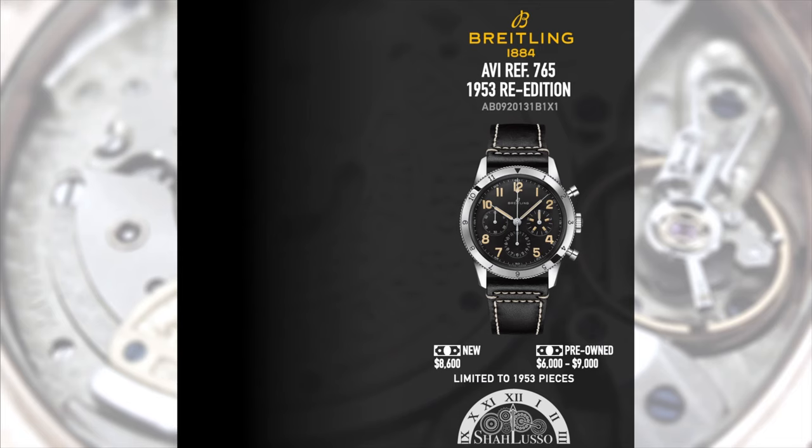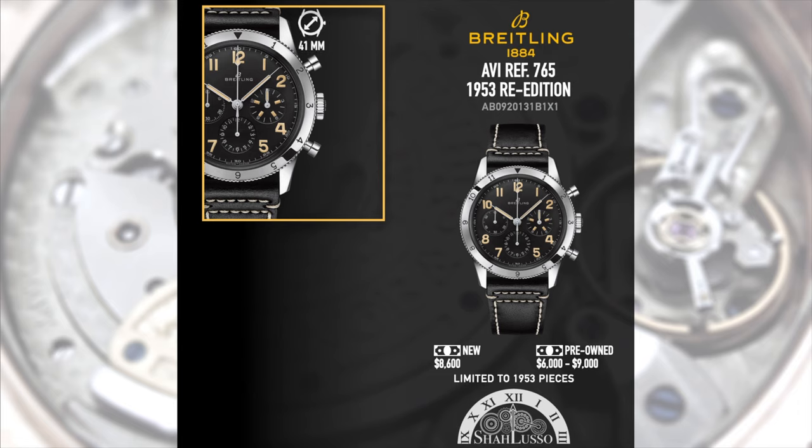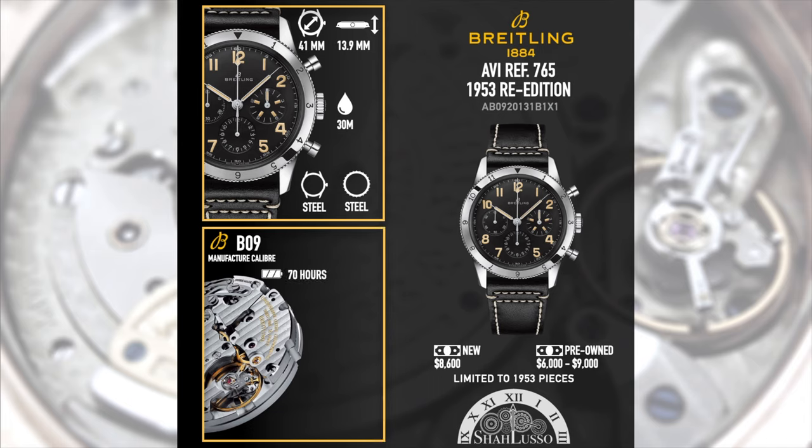In terms of new, if you can still get one, it retails for $8,600 US. On the pre-owned market it sells between $6,000 to $9,000 US. As far as Breitlings go especially, it's held its value pretty well, and in some cases there are some that sell for a little bit over retail.